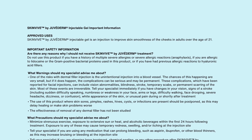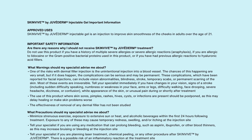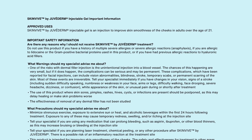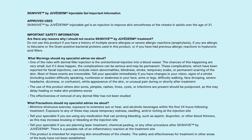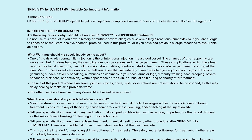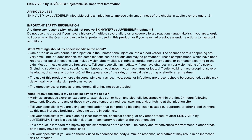What warnings should my specialist advise me about? One of the risks with dermal filler injection is the unintentional injection into a blood vessel. The chances of this happening are very small, but if it does happen, the complications can be serious and may be permanent. These complications, which have been reported for facial injections, can include vision abnormalities, blindness, stroke, temporary scabs, or permanent scarring of the skin. Most of these events are irreversible.